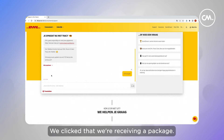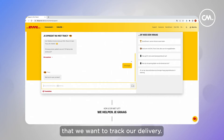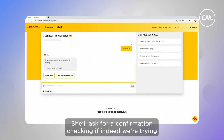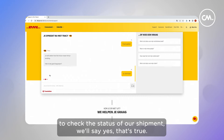If we click that we're receiving a package, she's going to ask us what she can do for us. We're going to say that we want to track our delivery — 'track pakket' in Dutch. She'll ask for a confirmation, checking if indeed we're trying to check the status of our shipment. We'll say yes, that's true.